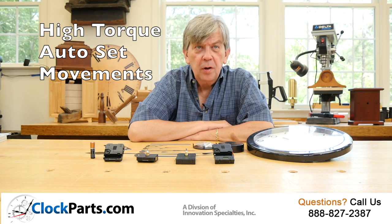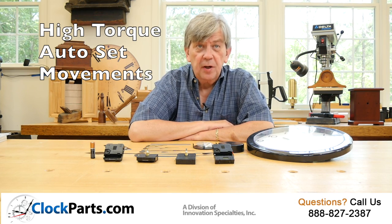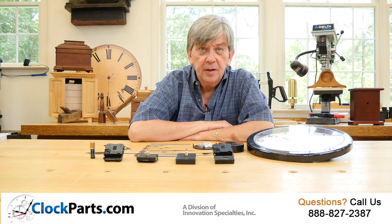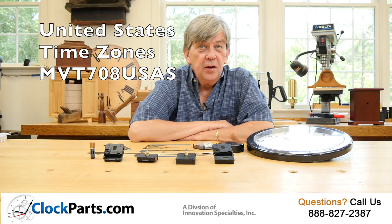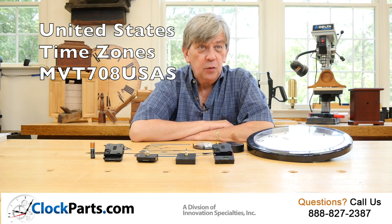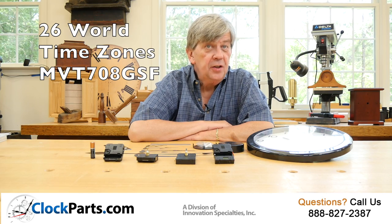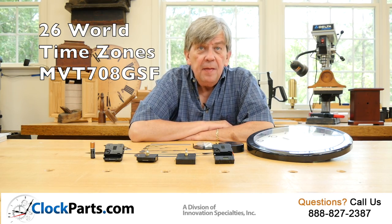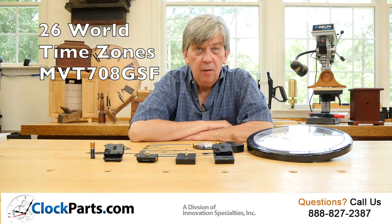We have high-torque Autoset movements for operation in the four time zones of the continental United States — that's the MVT-708-USAS — as well as a world model, the MVT-708-GSF, that can operate in all 26 time zones around the world. Pretty much amazing.